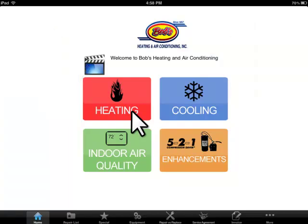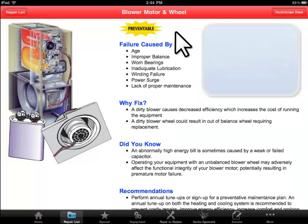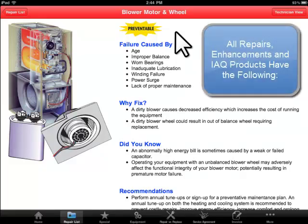Our repairs are organized, simplified, and presented in a way that a homeowner can understand. Gone are the days of having to sift through hundreds of parts for a single repair. With the Picture Perfect Pricing System, repairs are professionally presented to the homeowner.